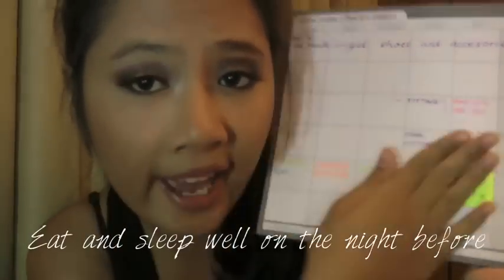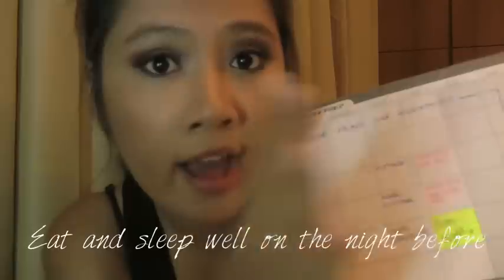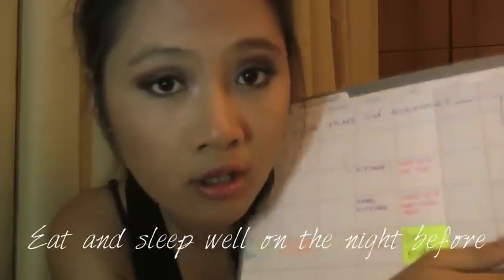The night before prom, you just want to do your final check and have fun. Get some sleep, eat healthy, and do not starve yourself.